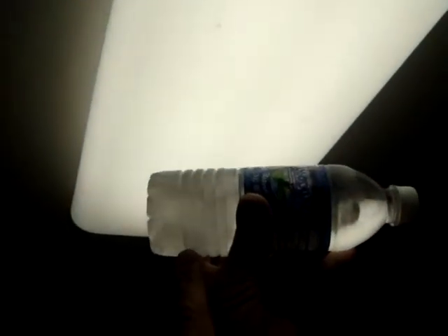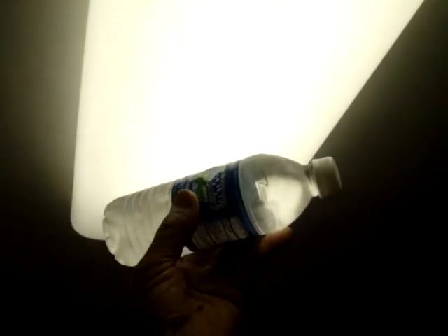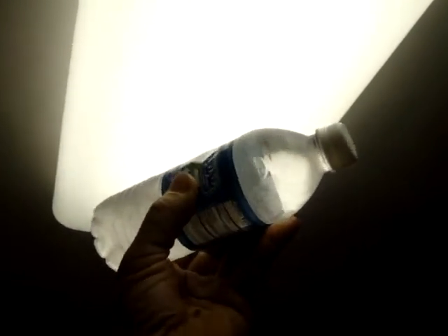Look at it — it's starting to freeze right there, freezing right in front of your eyes. Isn't that amazing? Oh man, look at that — it's turned to solid ice on this half.